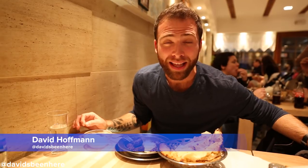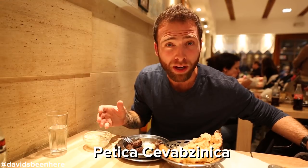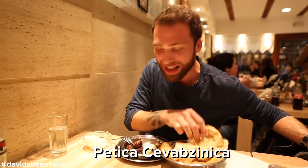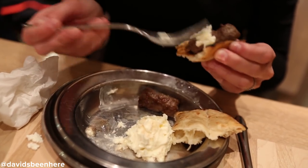I'm about to eat ćevapi. This is practically the national dish of Bosnia. Basically it's minced meat kebab served with bread and raw onions. I encourage you to try some of the sour cream, and you can order it 5, 10, or 15 pieces depending on how hungry you are.